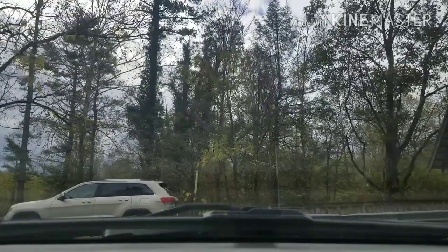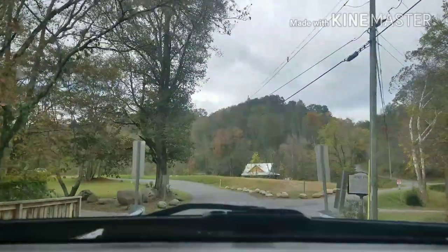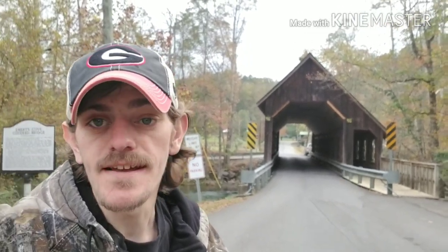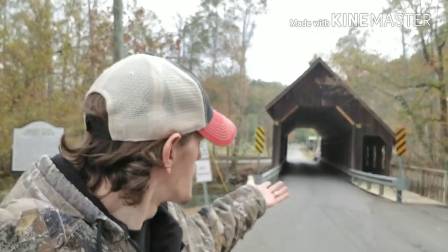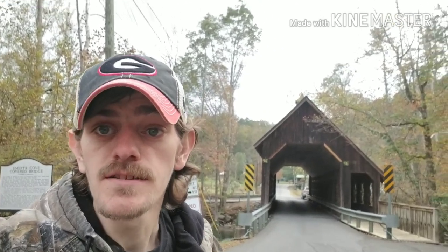Let's take one final drive through Emert's Cove Covered Bridge. Alright everyone, that's going to do it for today's vlog. I hope y'all enjoyed it — the beautiful Emert's Cove Covered Bridge. If you like this video, please hit the subscribe button, remember to give it a thumbs up, share it with your friends, and until next time, remember to live it up.